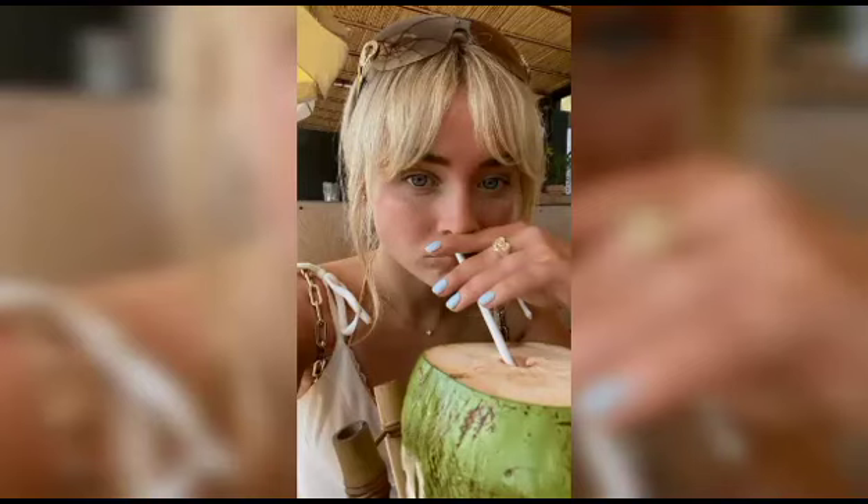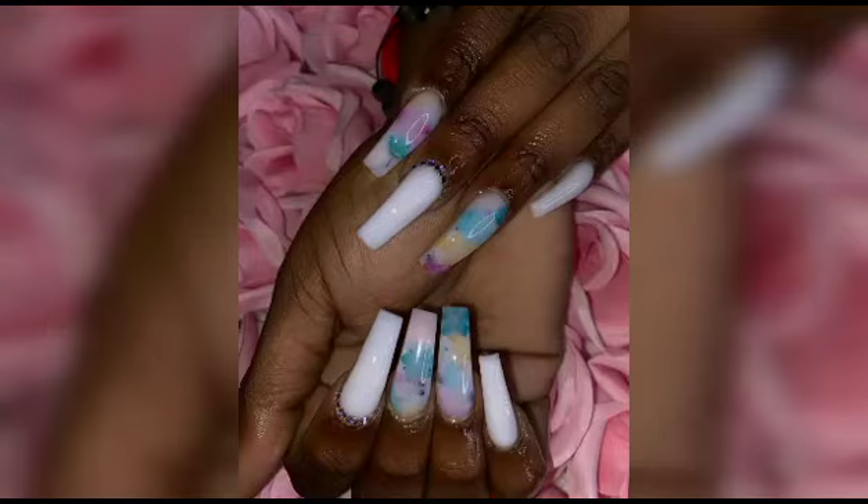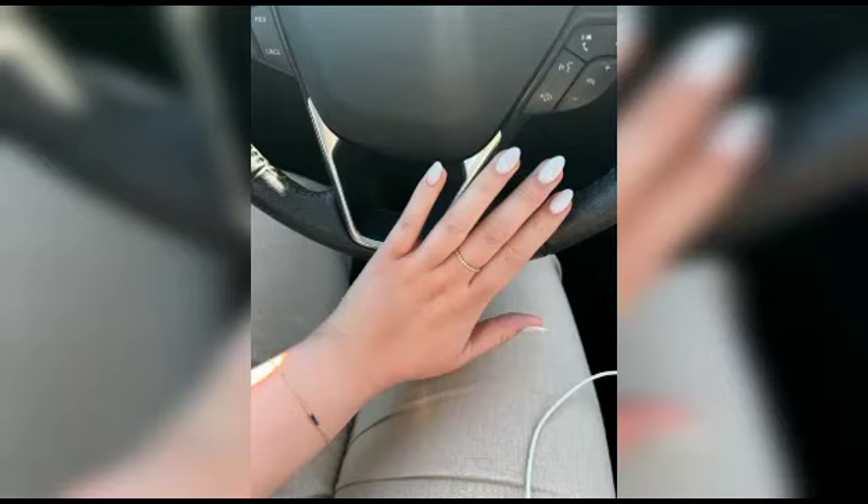Hello my lovely viewers, welcome back to our channel Aesthetic Beauty, your ultimate destination for all things aesthetically pleasing. Today we are delving into the mesmerizing world of blueberry milk nails, a delightful trend that has taken the US public by storm.